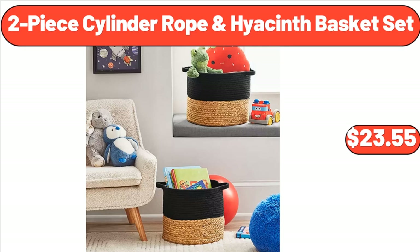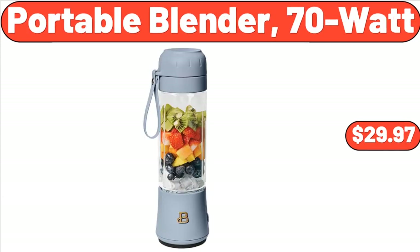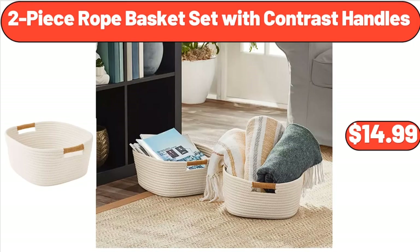2 Piece Cylinder Rope & Hyacinth Basket Set, $23.55. Garlic Herb or Parmesan Romano Garlic Bread, 10 Ounces, $2.89. Portable Blender, 70 Watt, $29.97. Air Tight Food Storage Containers, 7 Pieces, $22.98. 2 Tier Snack Stand, $26.98. 2 Piece Rope Basket Set with Contrast Handles, $14.99.